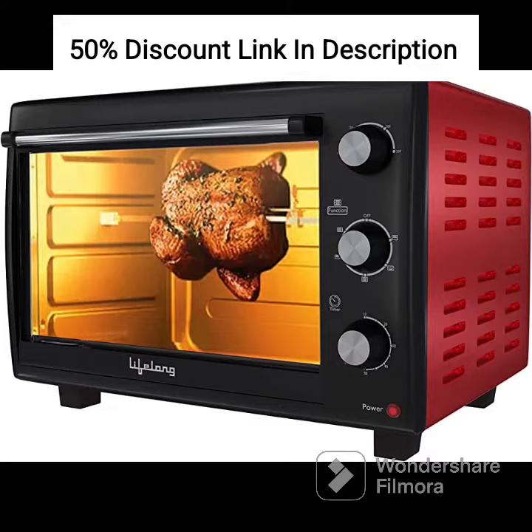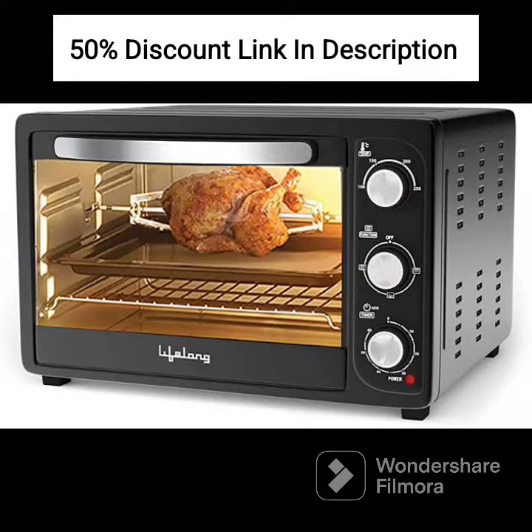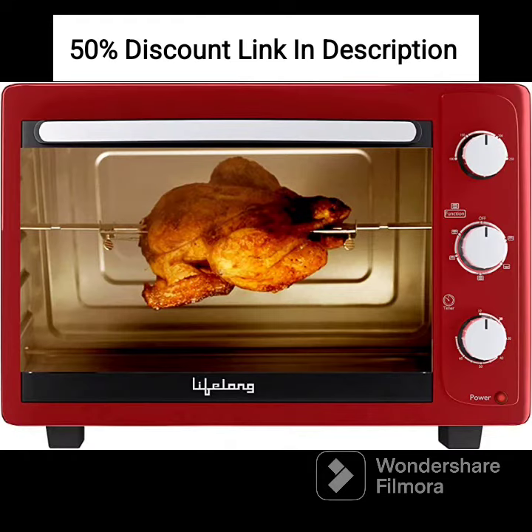3. Temperature and Timer Selection. The oven features temperature and timer controls, allowing you to set the desired cooking temperature and duration. This helps you achieve precise results for your recipes. 4. Heating Elements. The oven is equipped with efficient heating elements that distribute heat evenly for consistent cooking results.